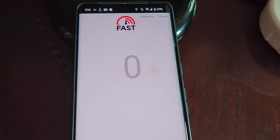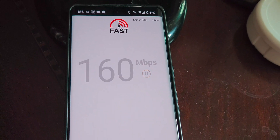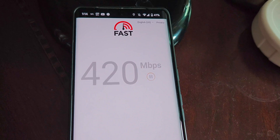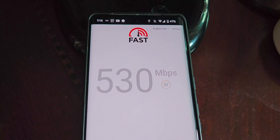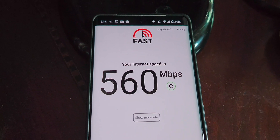I'll probably be passing it on to family so they can take advantage of it and get away from cable. Fast.com on the home internet — to show you that it is not throttled in any way, shape, or form. We're in the 400s, climbing into the 500s, almost approaching 560 megabits per second down.